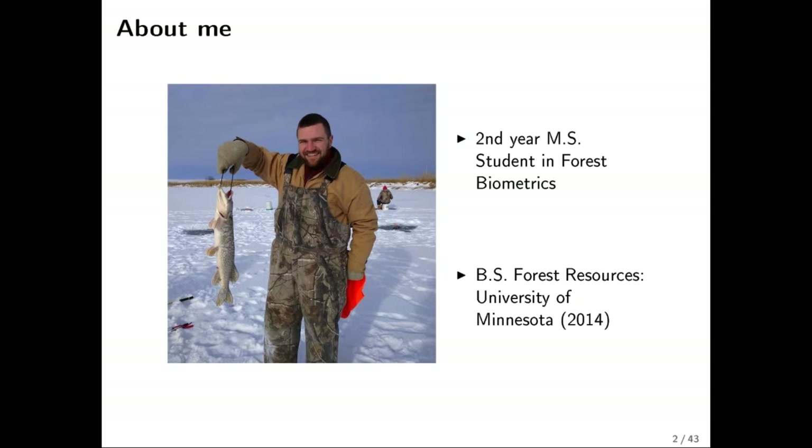This is a photo taken this winter out on the Great Plains up in North Dakota — it was a chilly day. This is a snapshot of what I like to do. I'm an outdoorsman, and while I study forestry and spend a lot of time on the computer, I still dream of going outside. I'm in the second year of my master's program at OSU, studying forest biometrics.